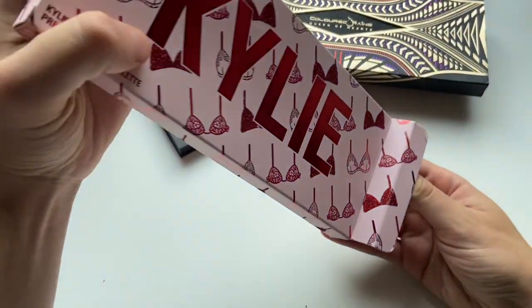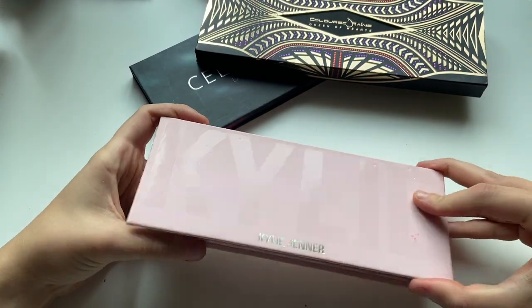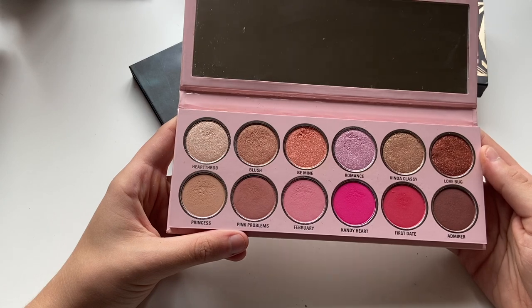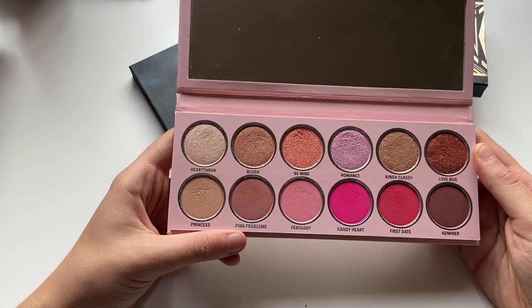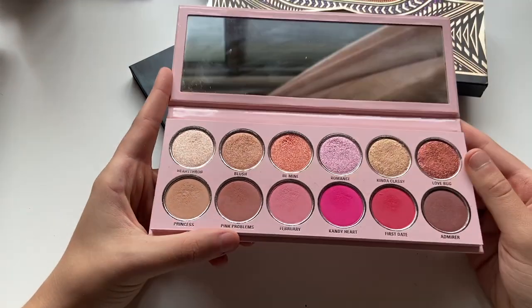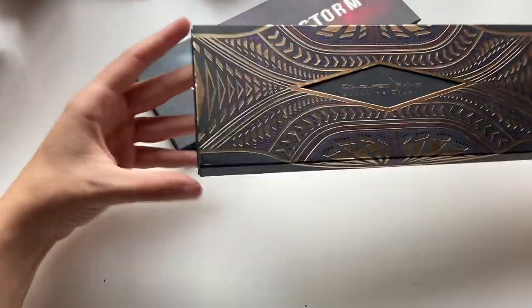The Love Palette from Kylie — this was a Valentine's Day collection, I believe. This has just a lot of really bright pinks and kind of neutral shades. Looks a lot more used than I remember it. Really pretty shimmers and I love the hot pink.